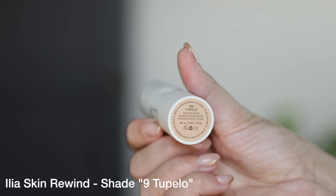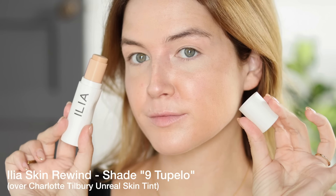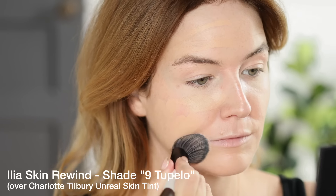Next up: the Ilia Skin Rewind Complexion Stick — an actual foundation stick claiming medium coverage with a heavy blurring claim. It says it's a longwear, skincare-powered complexion stick that blurs and visibly firms the skin. I have some thoughts on that. I'm probably going to have the most to say about this one. I got shade 9 Tupelo, which is a really lovely match — a solid light-medium for me.